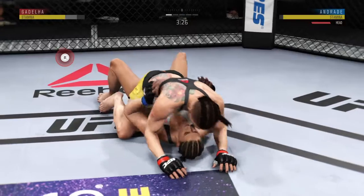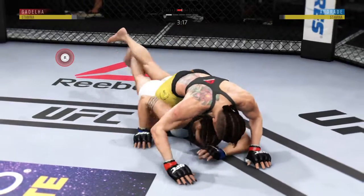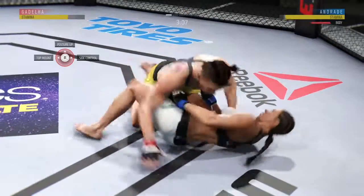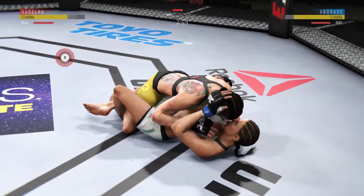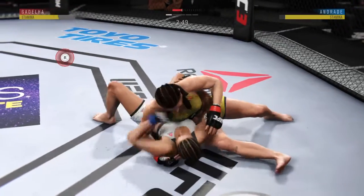Trying to stay heavy here as best she can. She's got the back mount. Half guard. Pretty good work from the bottom here as she tags her with that punch. Excellent movement and transition on the ground, staying busy.